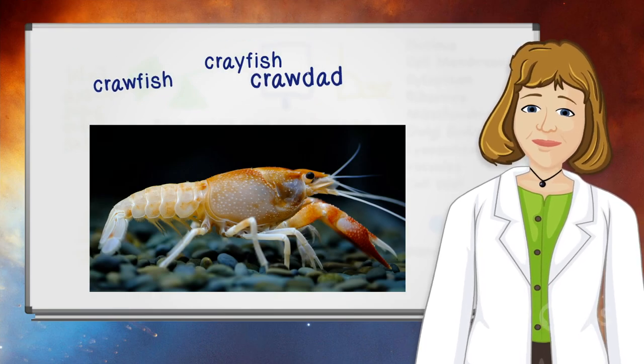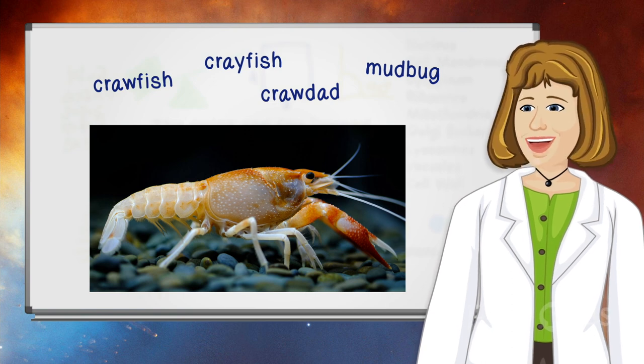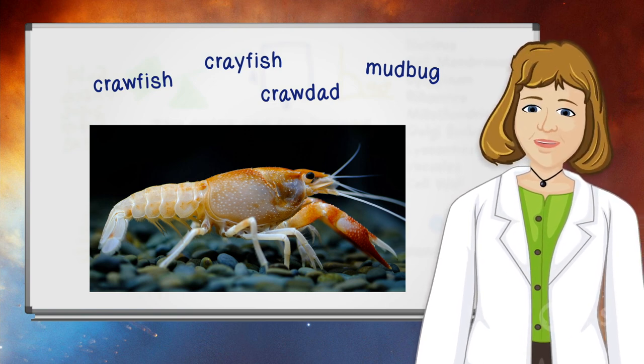Crayfish, crawfish, crawdad, mud bug — these are all names for a remarkable crustacean, one that shows how well an animal can adapt.